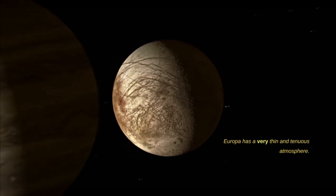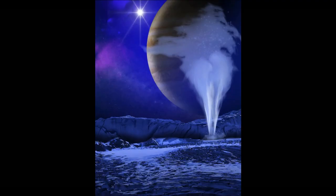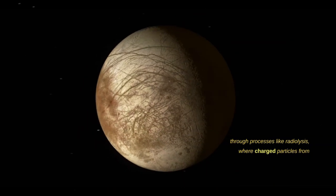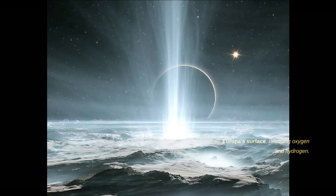Europa has a very thin and tenuous atmosphere — in fact, it's often referred to as an exosphere, which means it's more like a trace amount of gas rather than a substantial atmosphere like that of Earth or even Mars. Europa's exosphere primarily consists of oxygen, albeit in very low densities. This oxygen is believed to be primarily created through processes like radiolysis, where charged particles from Jupiter's radiation belts break apart water molecules on Europa's surface, releasing oxygen and hydrogen.